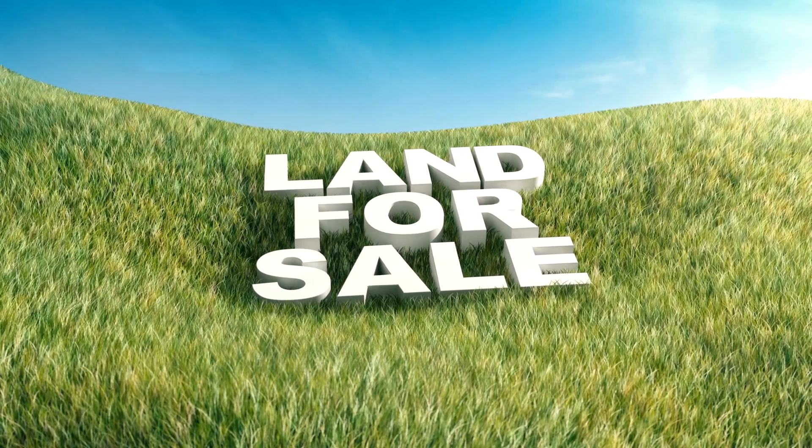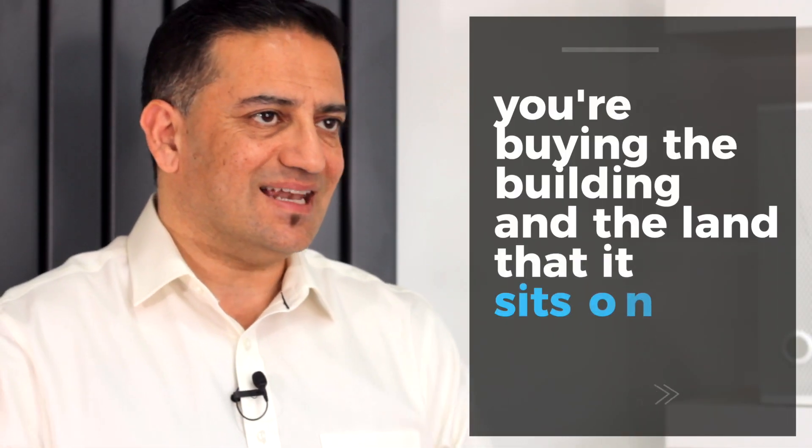When you buy an apartment — which is really just a posh word for a flat — versus a house, what is it that you actually end up with? When you're purchasing a house, often you're buying the building and the land on it, essentially known as a freehold. The vast majority of the time, that's what you're doing: buying the building and the land it sits on.